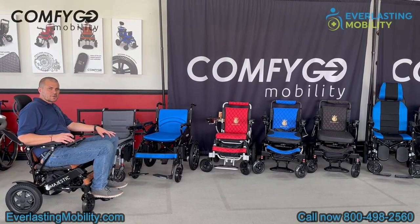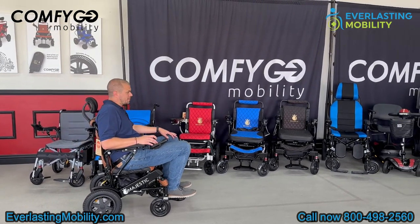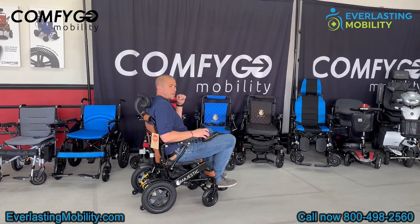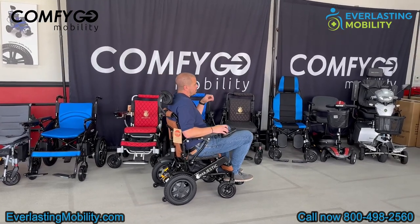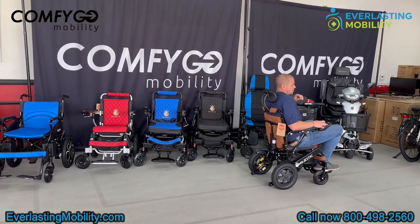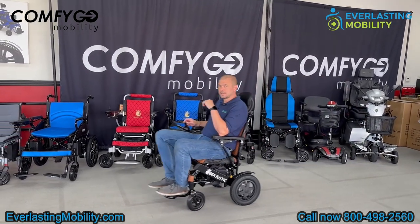Hi, this is Kel from everlastingmobility.com. Today we're visiting Comfigo's corporate headquarters in Chino, California. Comfigo is known for their portable powered mobility products. They have a lot of folding power wheelchairs and portable mobility scooters. They recently started distributing the Quingo mobility line here in the US. So the next few videos, we're going to go over many of their products. So let's get into it.